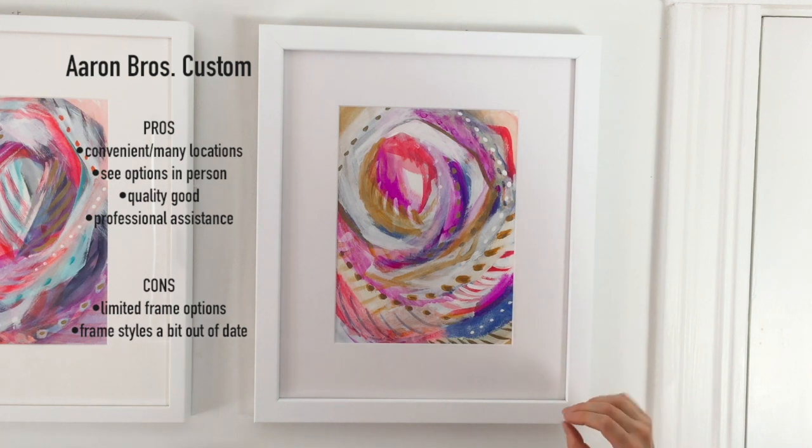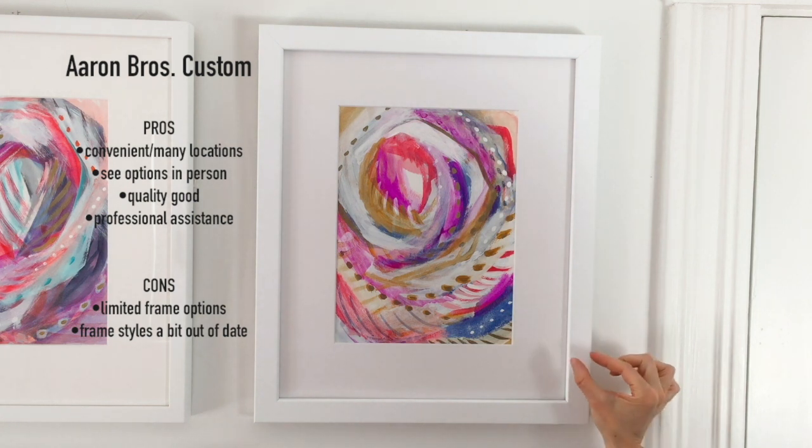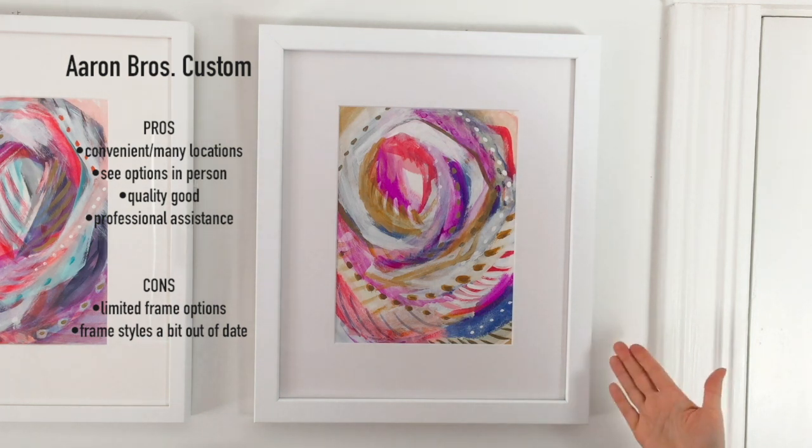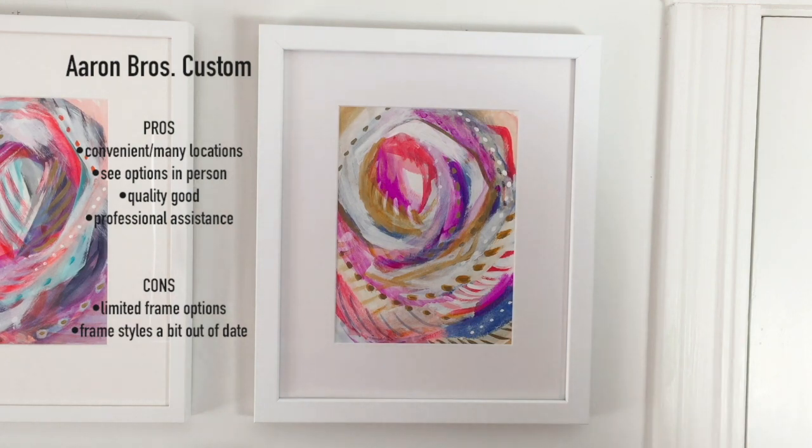The only con I would say was that I wish they had more of a selection of white frames and a thinner profile one, but most people probably wouldn't even notice that, and if that's not an issue for you I would definitely consider Aaron Brothers.